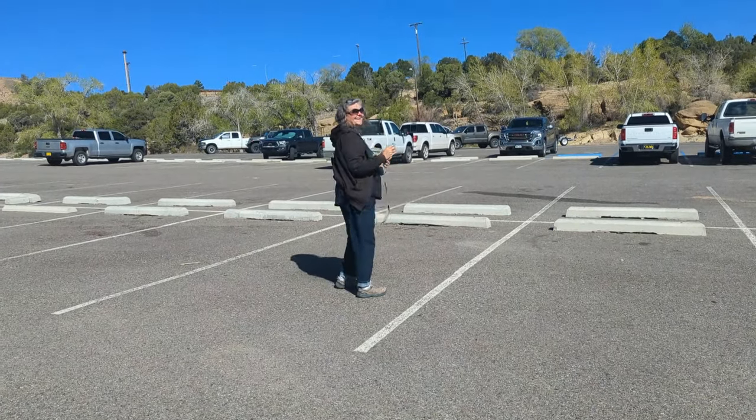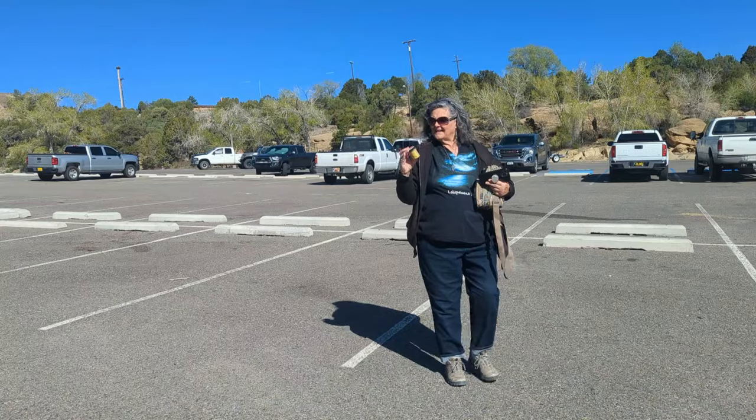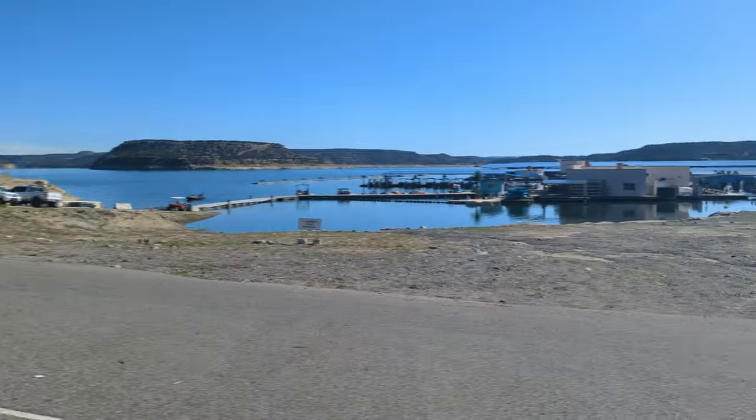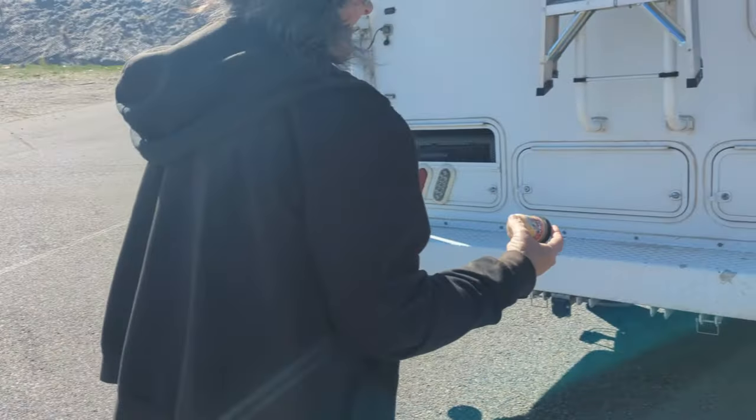What'd you find? Trout bait. Is there any in it? Yep. That's what you find when you're at the marina. Outfishes all other bait. Garlic, sand. Gulp. We'll put it here and see if anybody gets it.